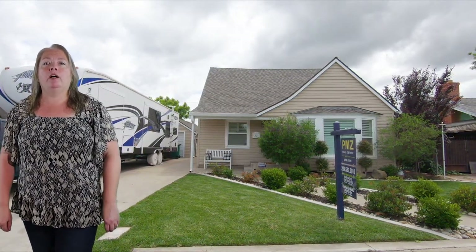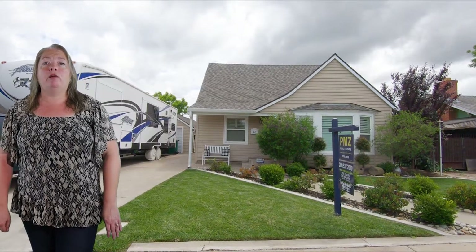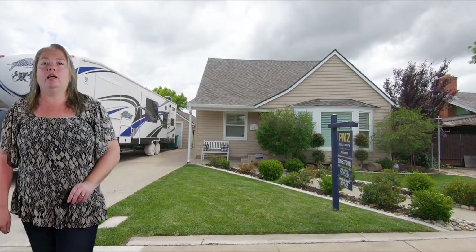It also has central heat and air. The hardwood floors have been refinished and there's a huge great room and formal dining. The kitchen and bathrooms have also been updated. You really can't pass this home up for $359,000.